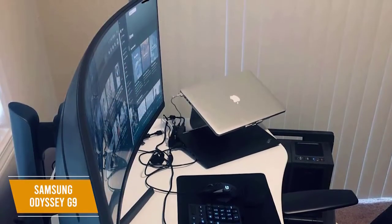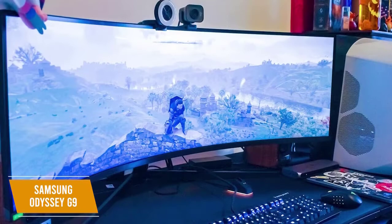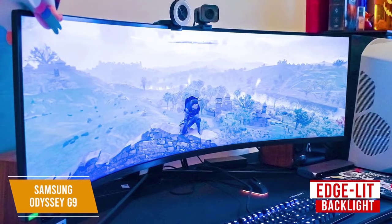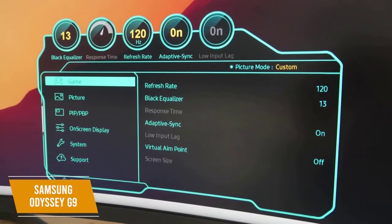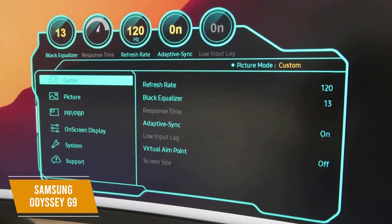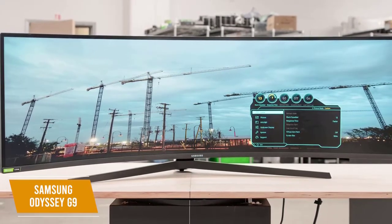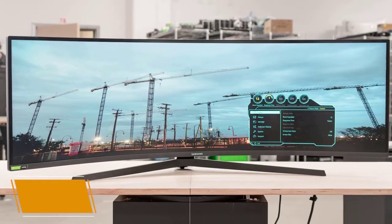It boasts a contrast ratio of 2500:1 and a peak luminance of 1000 nits. The G9's backlight is edge-lit, unlike most monitors with direct-lit LED backlights, allowing the monitor to be slim and light despite its enormous size. It also has a 10-zone local dimming system to increase contrast on parts of the screen that need to be dark. The Samsung Odyssey G9 is the best ultra-wide 240Hz monitor with stunning display quality and contrast adjustment options.